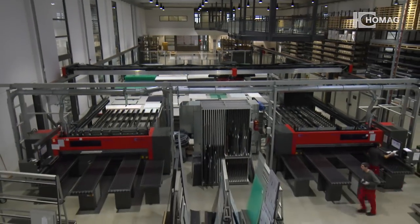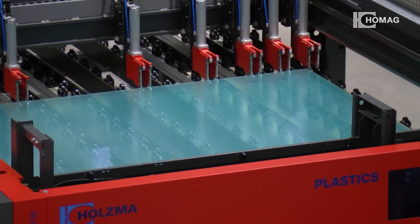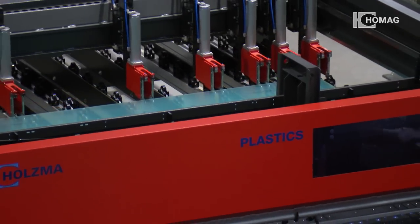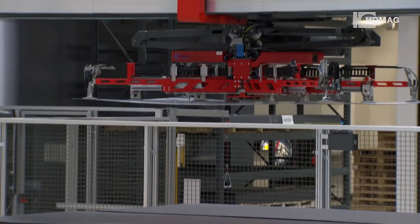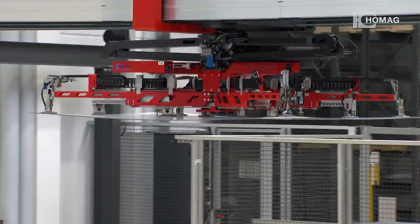Competitive advantages now occur at the beginning of process chains, i.e. in logistics. Here, the intelligent all-rounders among the Home AG storage systems and the variety of processing machines are the best solution.